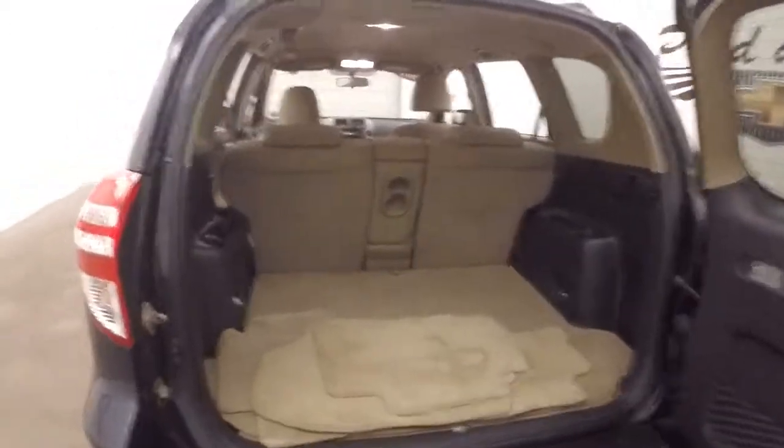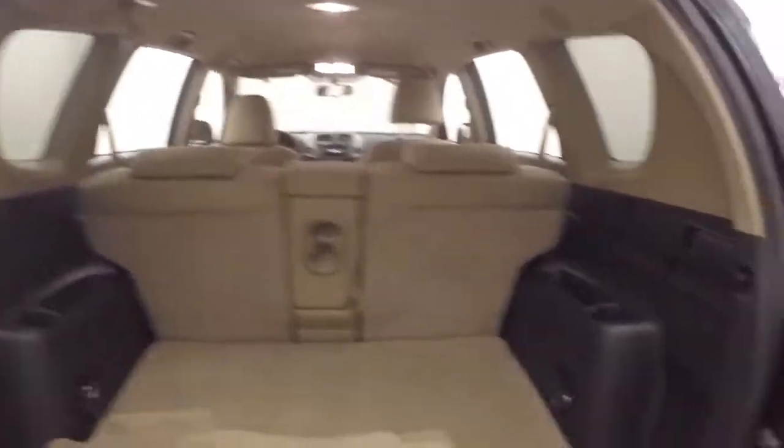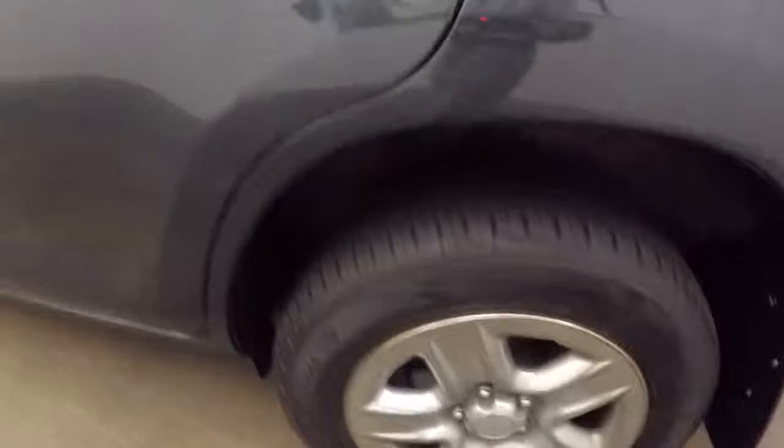Plenty of cargo space in the back, and the seats do fold down to gain even more. The interior is in good shape — nice bright tan interior.